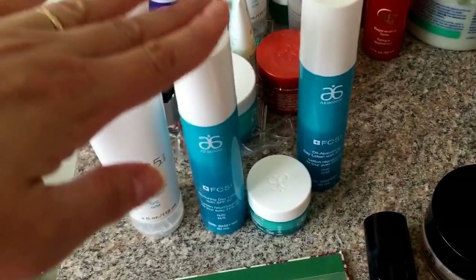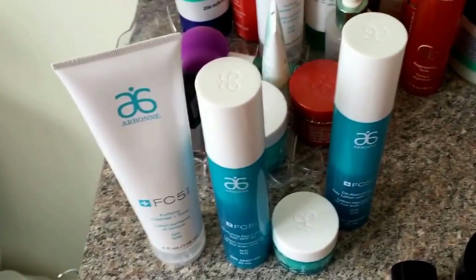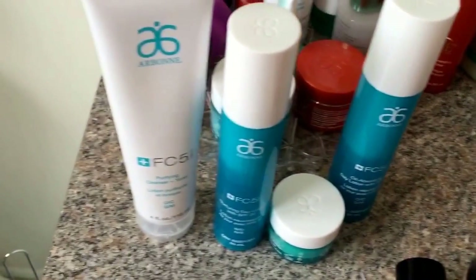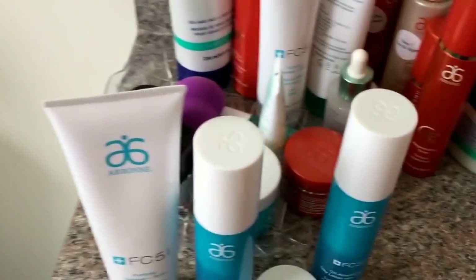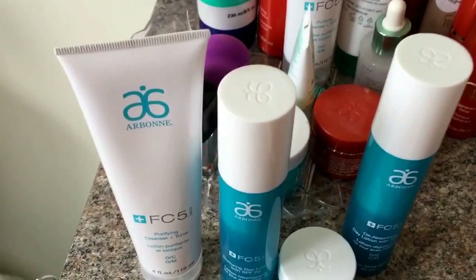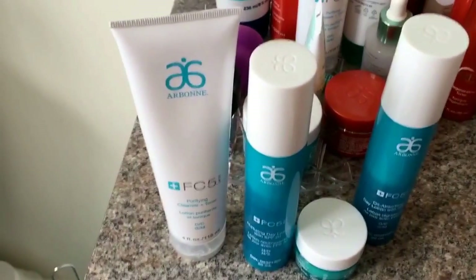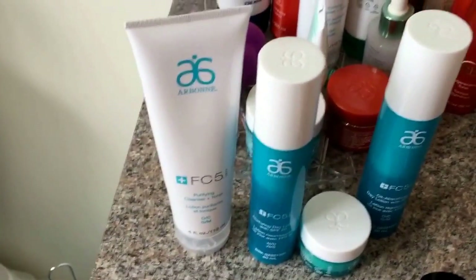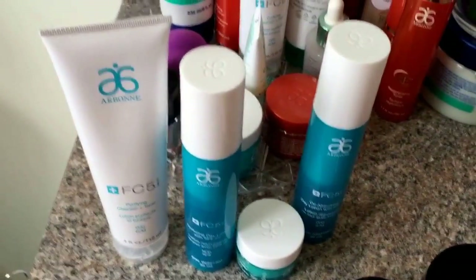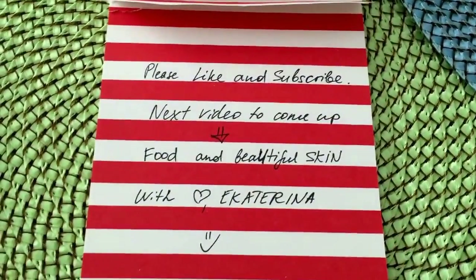The FC5 line is designed to keep your skin nice — it keeps it hydrated and healthy, but it's not an anti-aging line. It's not going to specifically prevent wrinkles or help maintain skin elasticity. For that there's a different line that will show more results. But FC5 is a really good, more affordable line — excellent for younger people and students.